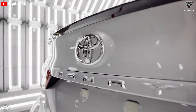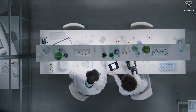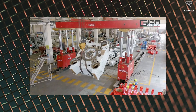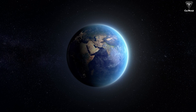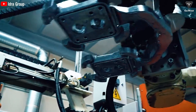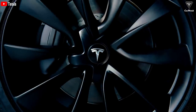Despite earnest endeavors by competitors to emulate this groundbreaking technology, Tesla's proprietary pressing machine stands unwavering as the industry standard. When coupled with their substantial investments in research and development, Tesla undeniably maintains its vanguard position in shaping the trajectory of the electric vehicle and clean energy sectors. The Gigapress has emerged as a veritable emblem of Tesla's relentless innovation and creative ingenuity, constituting a cornerstone of their overarching mission to advance human progress and safeguard our planet.